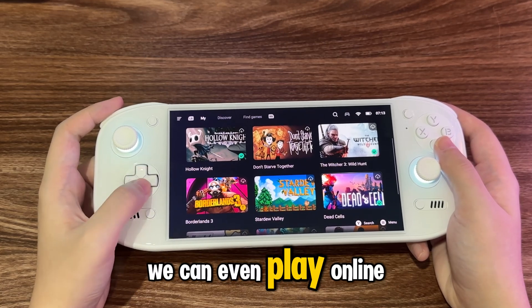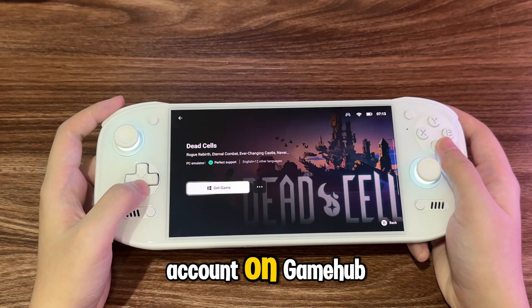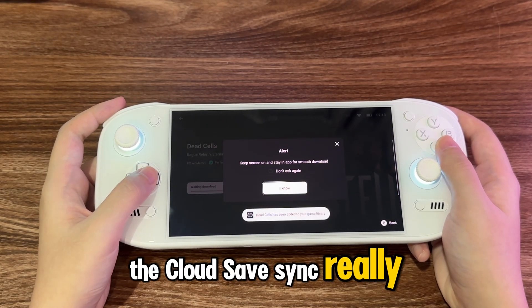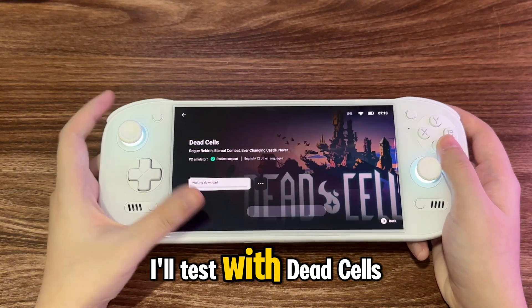We can even play online with our Steam account on Gamehub. But I'm gonna test if the cloud save sync really works. I'll test with Dead Cells.